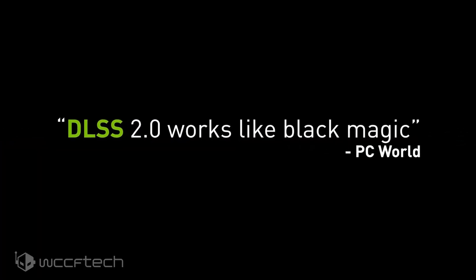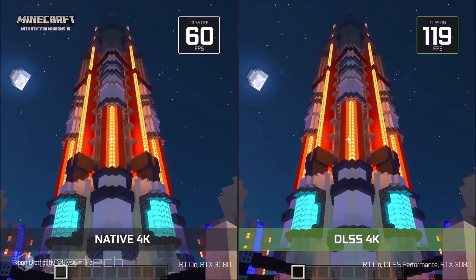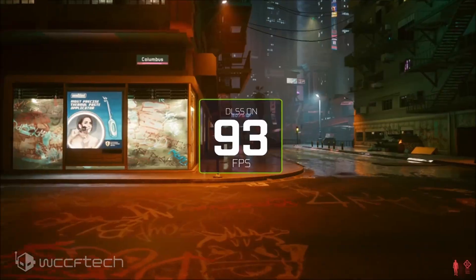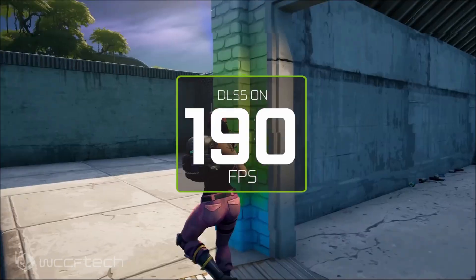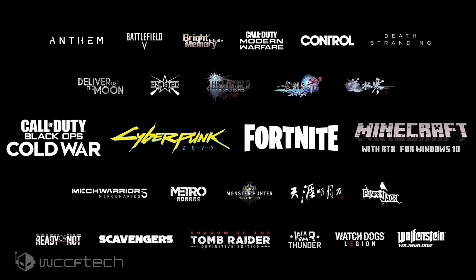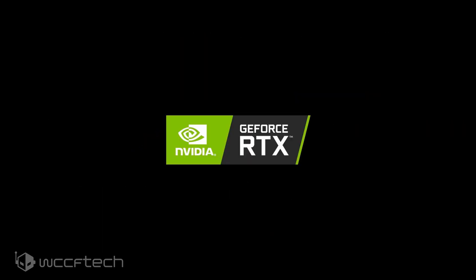Things did change over time and DLSS 2.0 showed the true form of the feature with still impressive gains while retaining almost similar image quality as native resolution. Even as of now, the feature has seen major updates in the form of DLSS 2.1 and runs like a charm on Metro Exodus Enhanced Edition, which I'm still working on the evaluation for.